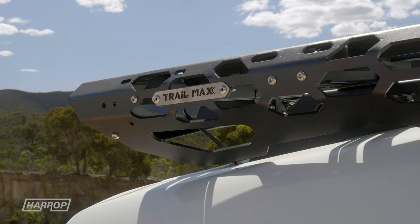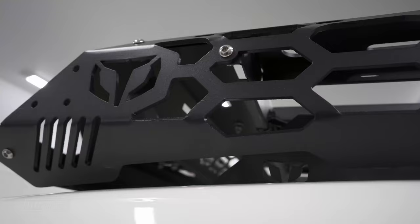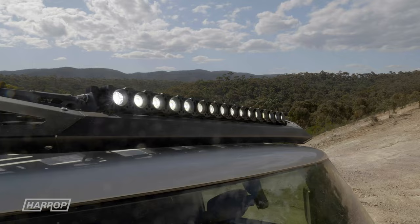Up top, we worked with TrailMax to trial their first roof platform system for the FJ. Working from scan data sourced from the AIC, the distinctive design looks great. It follows the roof and integrates with front and rear light bars, with provision on the sides too for those that need it.